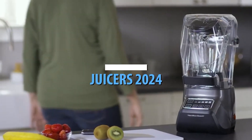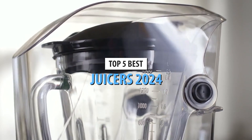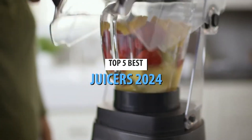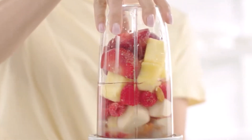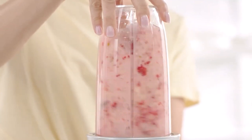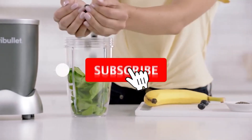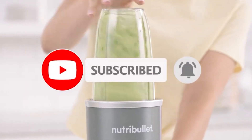Welcome, health enthusiasts. Today, we're squeezing out the goodness with the top 5 best juicers of 2024. Whether you're a health-conscious individual, a juice cleanse aficionado, or simply someone who loves fresh, nutrient-packed beverages, these juicers are here to elevate your juicing game. Don't forget to check the links in the description to get your hands on these top-rated juicers. So, let's dive into the world of juicing and discover the ultimate juicer for your kitchen.